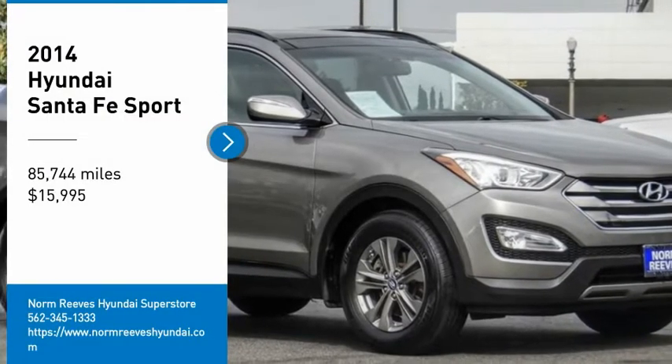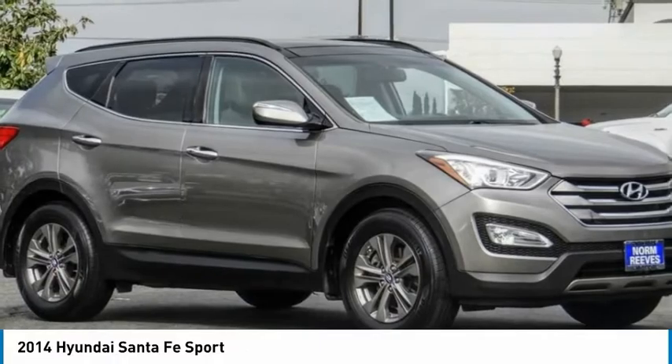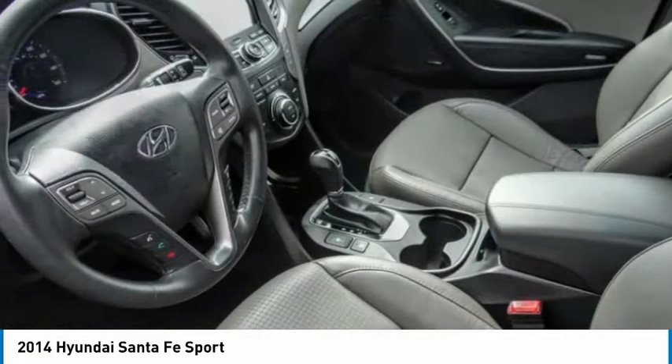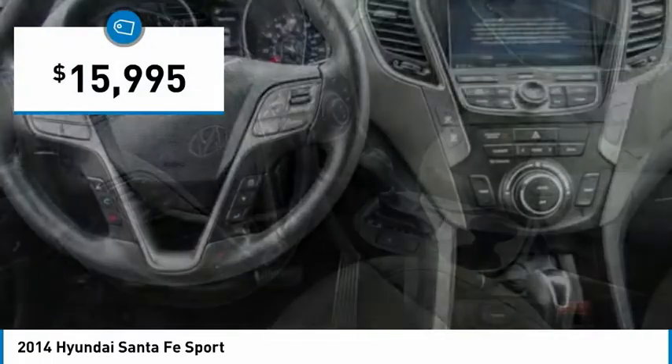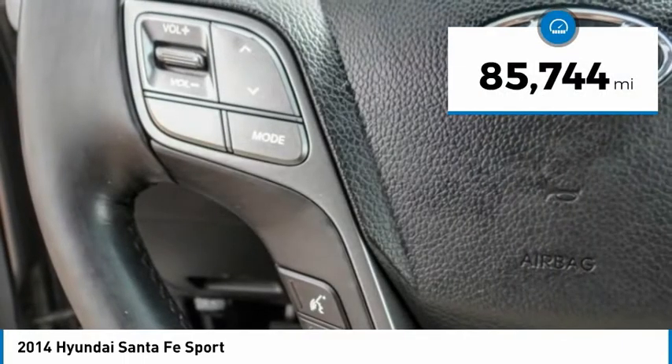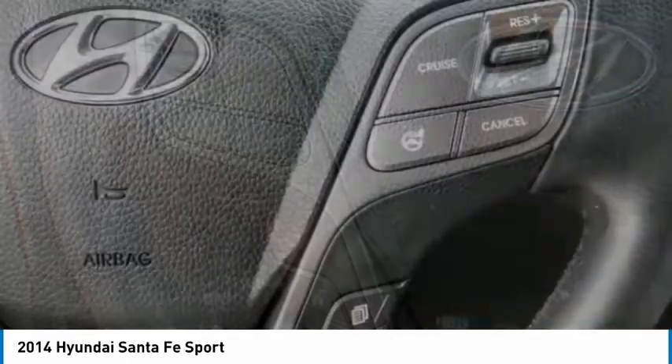Looking for the right vehicle? Check out the 2014 Santa Fe — style, quality, performance, value. This vehicle is priced below $20,000 and has less than 90,000 miles.